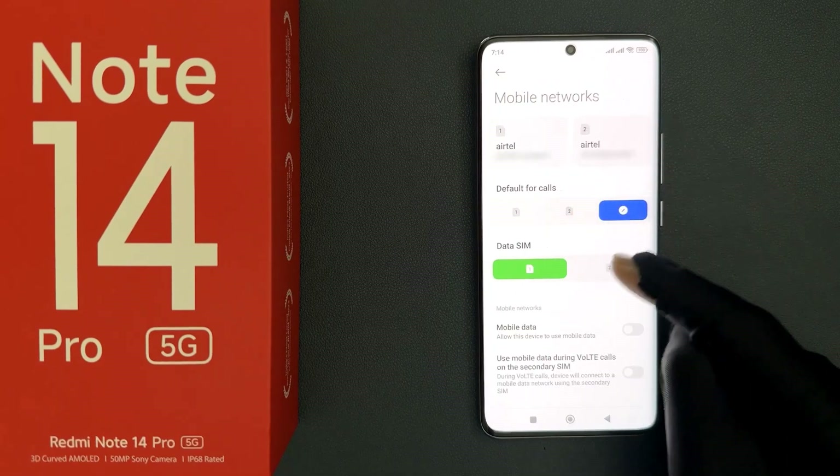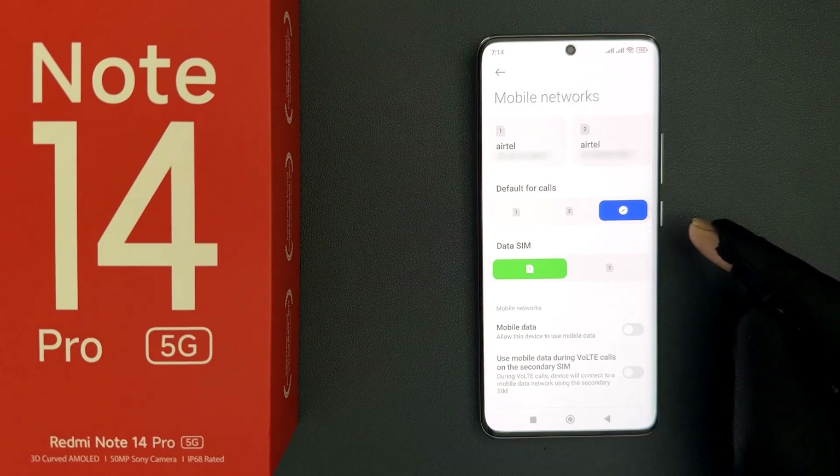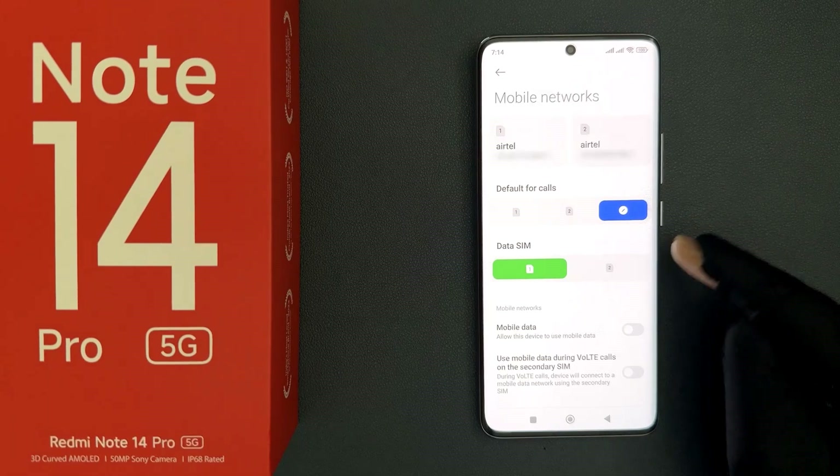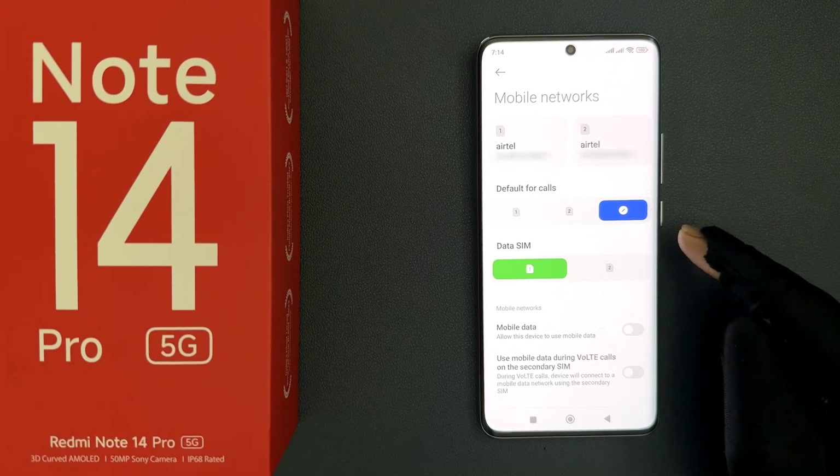You can see I can't find eSIM on this page. So my Redmi Note 14 Pro 5G does not support eSIM. It's an Indian variant, and the Indian variant does not support eSIM.